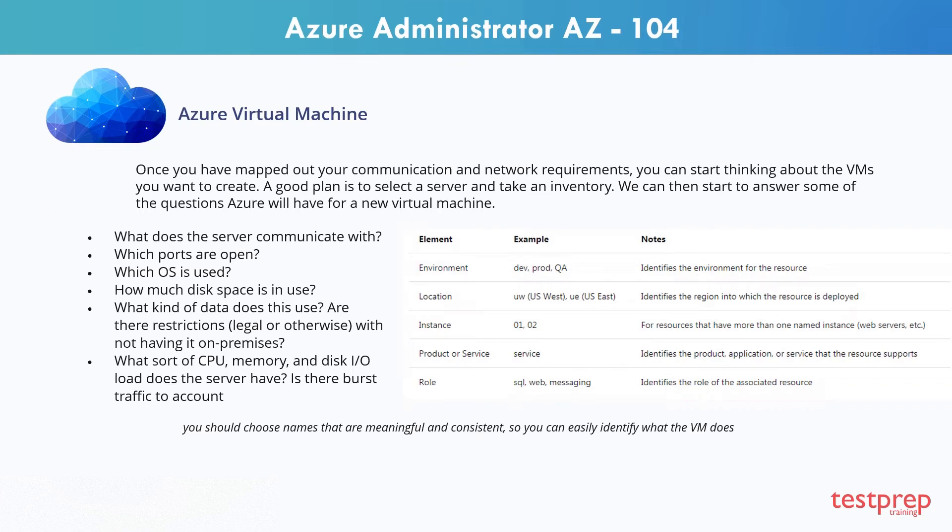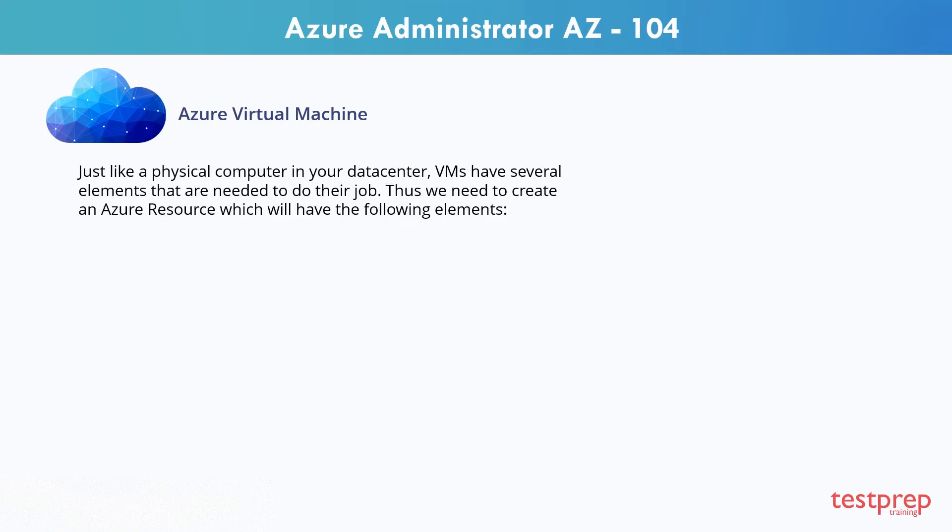Is there burst traffic to account for? You should choose names that are meaningful and consistent so you can easily identify what the VM does. Just like a physical computer in your data center, VMs have several elements that are needed to do their job. Thus we need to create an Azure resource which will have the following elements.